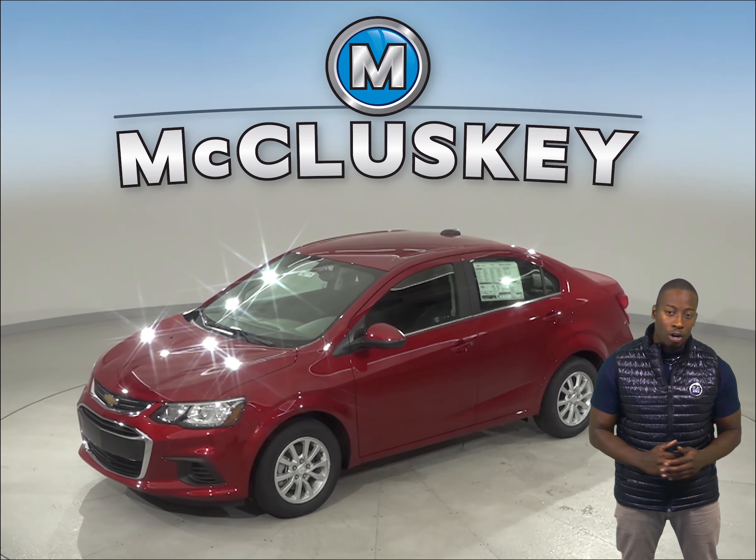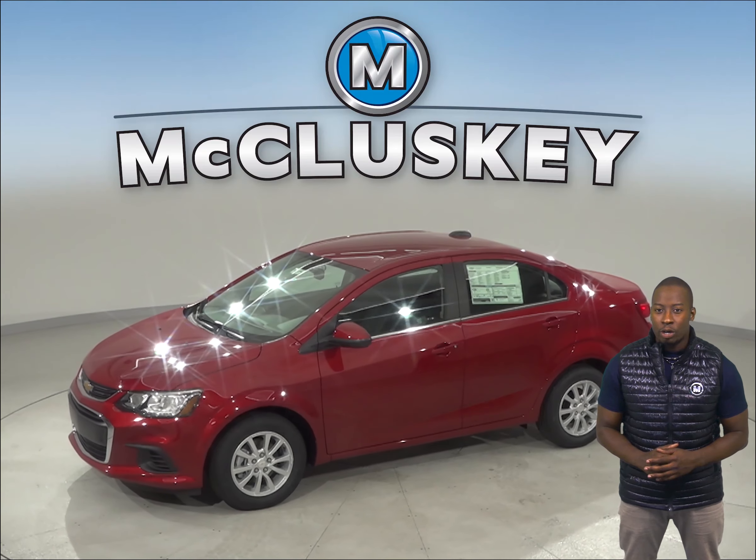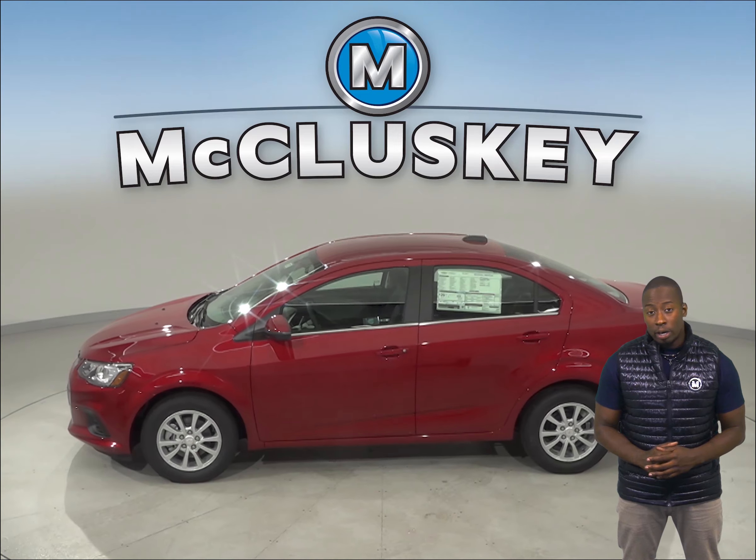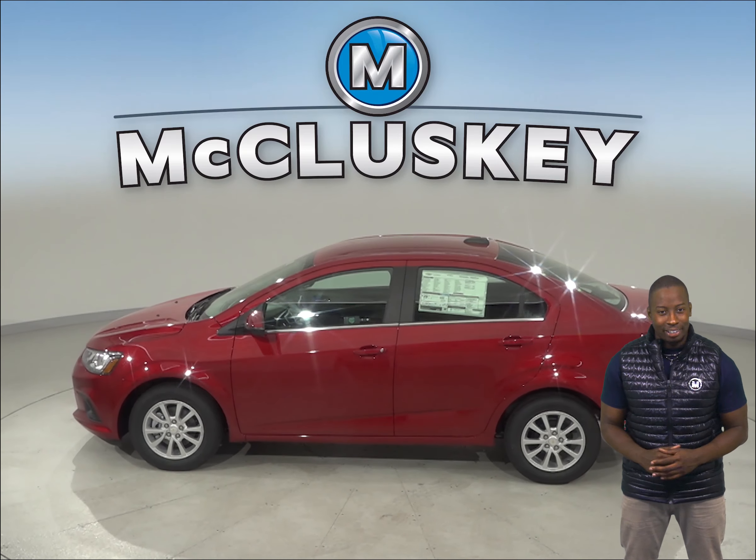The Chevrolet Sonic has standard OnStar, which can help track down your vehicle if it's stolen, send emergency personnel to the scene if any airbags deploy, or remotely unlock your doors if you lock your keys in.